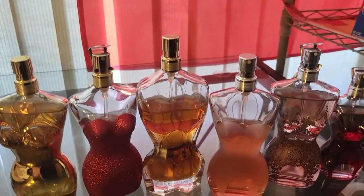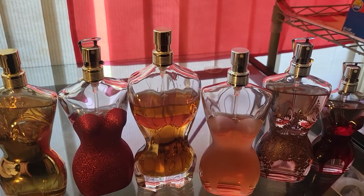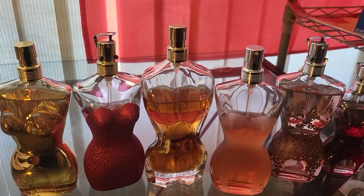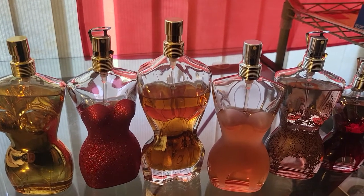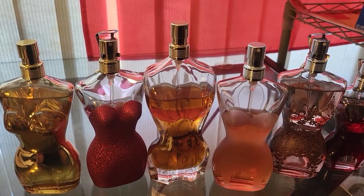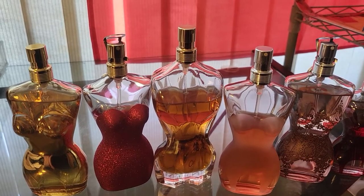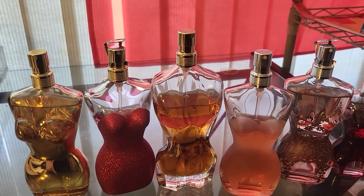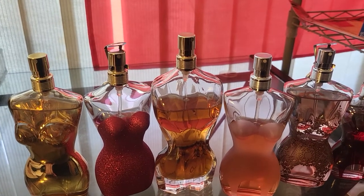Jean Paul Gaultier also releases a lot of flankers for this Classic line — there are probably 30 to 40 different Classic bottles in limited editions but basically the same juice. I think the only ones with a slightly different juice are the Express and the Pin-Up. I've been looking for the Pin-Up for a while and couldn't find it, but once I see it in Fragrance Buy or in Marketplace, I'll definitely buy it.